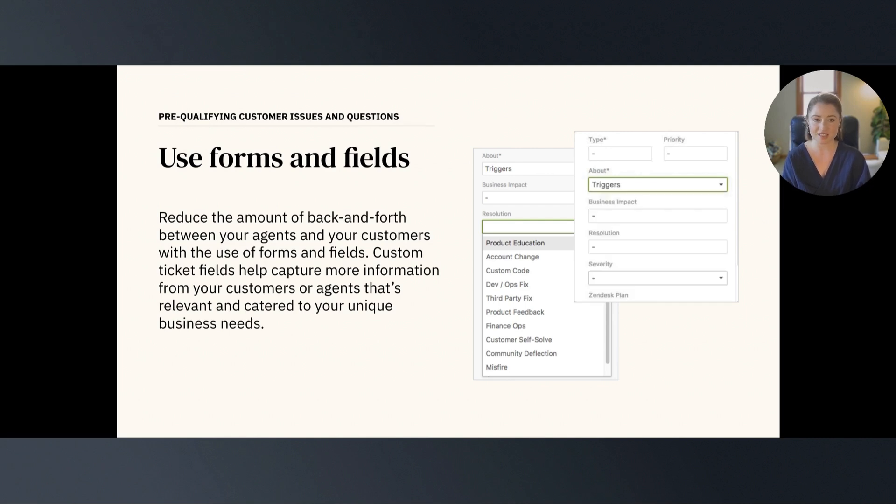Custom ticket fields are customizable fields that you can create to capture more information from your customers or agents, and can be made visible to agents only or both agents and the end user. You can create custom ticket fields to capture request types, next steps, or how the customer wants the issue to be resolved, or my personal favorite, your customer's favorite color. Here at Zendesk Success, we always encourage our customers to use custom fields when they're looking for custom, personalized information about their customers and their Zendesk.